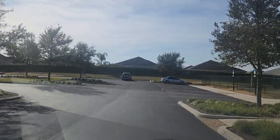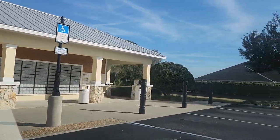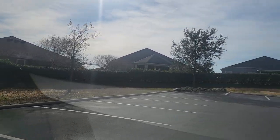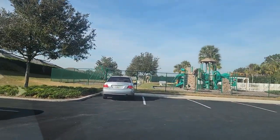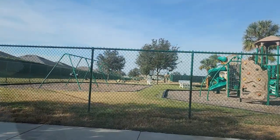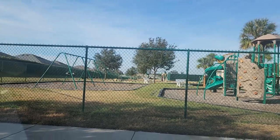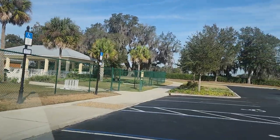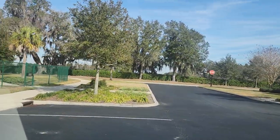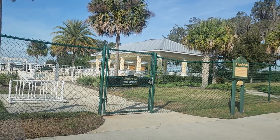Off to the left are the mailboxes for the community. A park abuts the back part of the neighborhood, with the Marks at Wildwood apartments just off to the right of the community entrance. We can see the playground area — it's locked up, key required — and over here you can see the pool. I'll hop out and walk around to get a closer look.